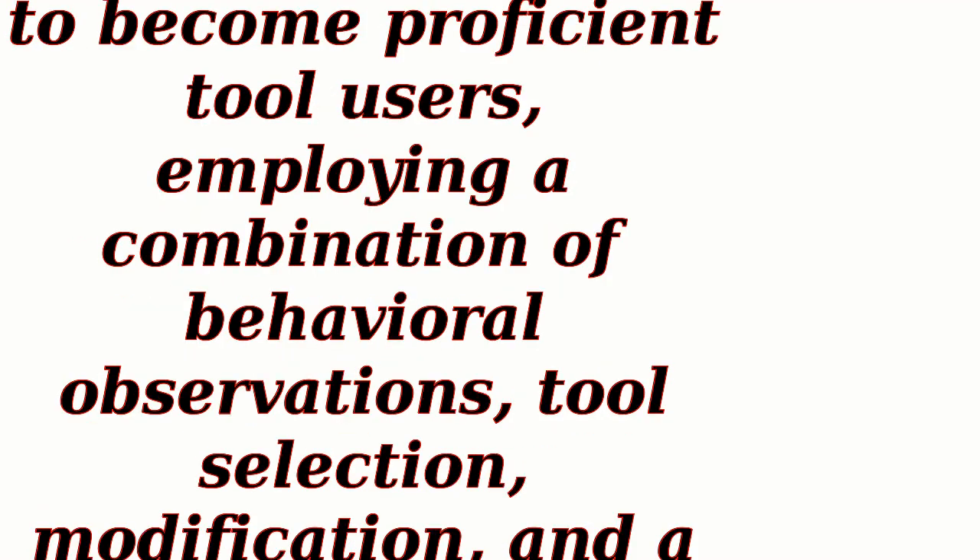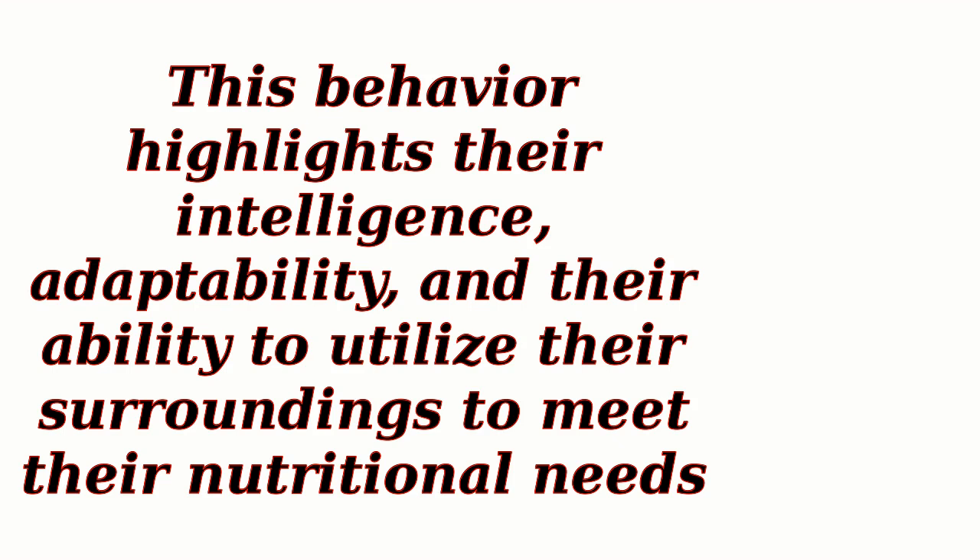In conclusion, sea otters have evolved to become proficient tool users, employing a combination of behavioral observations, tool selection, modification, and a strategic approach to open shellfish. This behavior highlights their intelligence, adaptability, and their ability to utilize their surroundings to meet their nutritional needs.